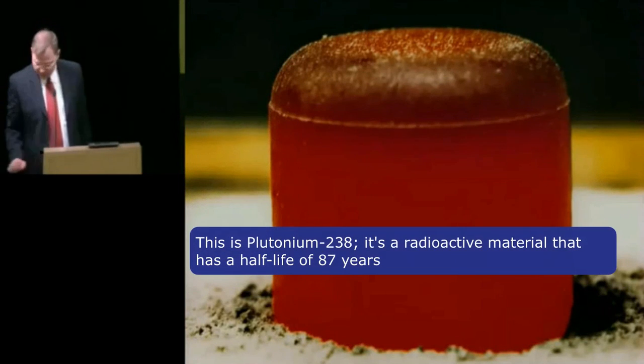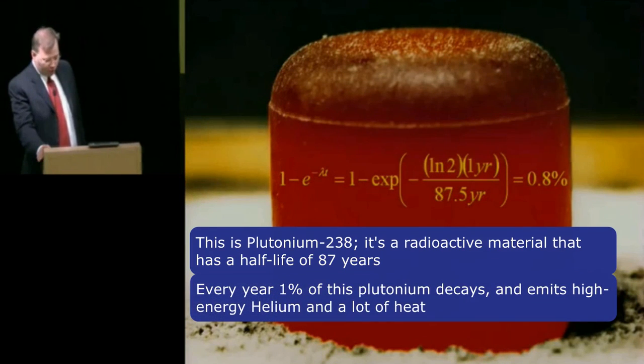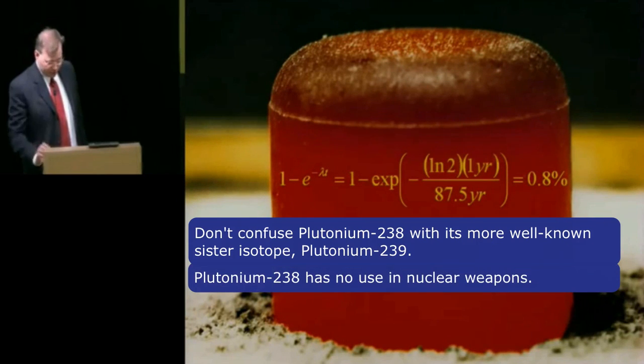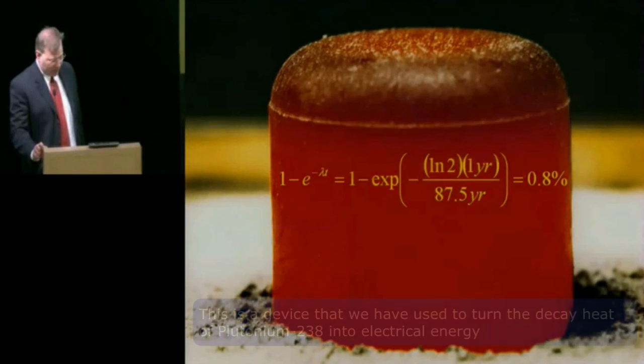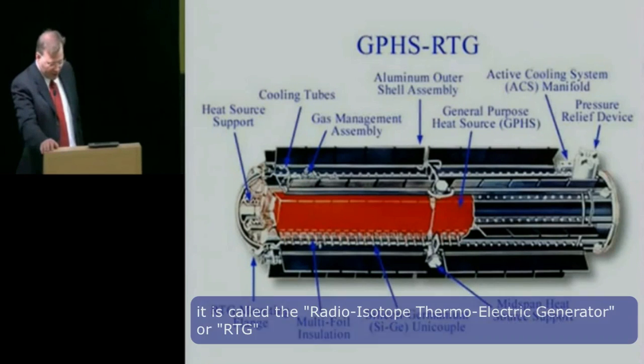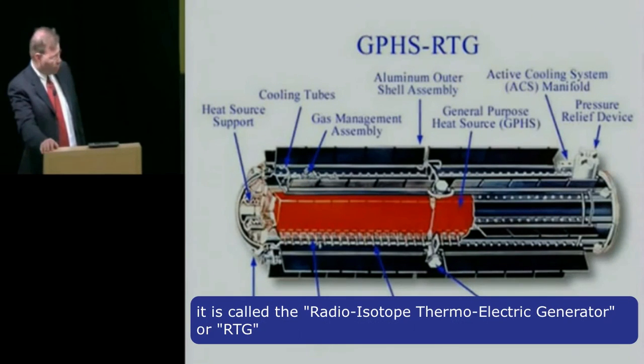This is plutonium-238. It's a radioactive material that has a half-life of 87 years. Every year, about 1% of this plutonium decays and emits high-energy helium and a lot of heat. Don't confuse plutonium-238 with its more well-known sister isotope, plutonium-239. Plutonium-238 has no use in nuclear weapons. This is a device that we've used to turn the decay heat of plutonium-238 into electrical energy. It's called a radioisotope thermoelectric generator, or RTG.